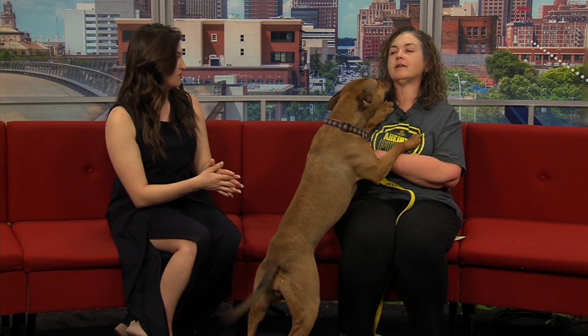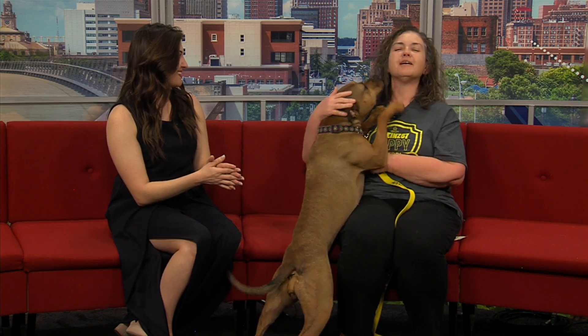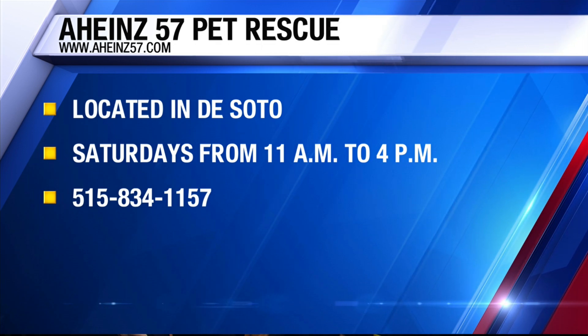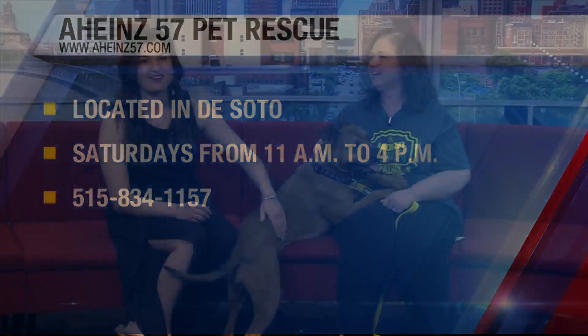She is up for adoption again. Where can we get in contact with you? Heinz57.com on our website. Ginger is looking for her forever home — how can you not get that face right there? How sweet. Stick with us. Four news after the break.